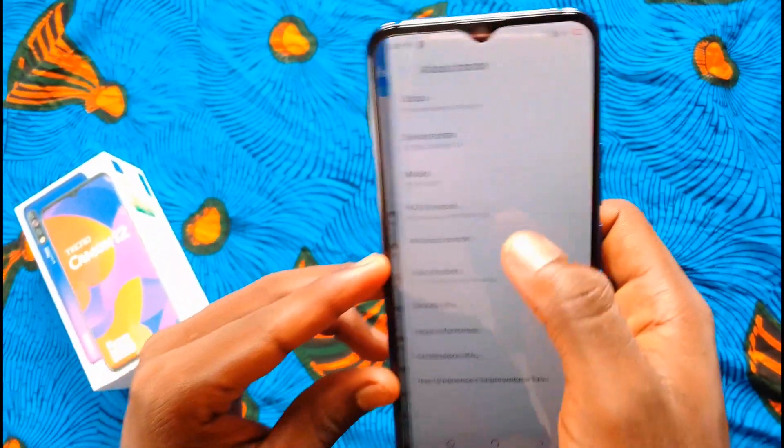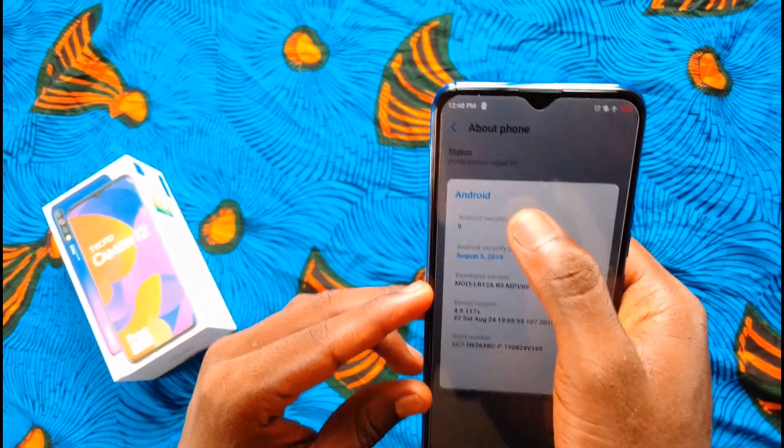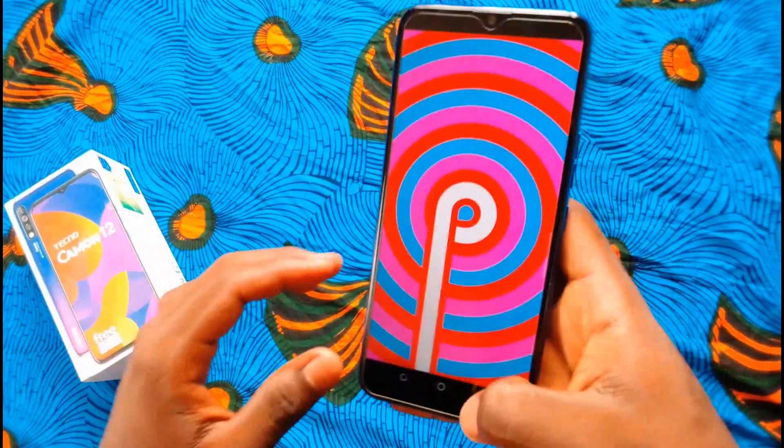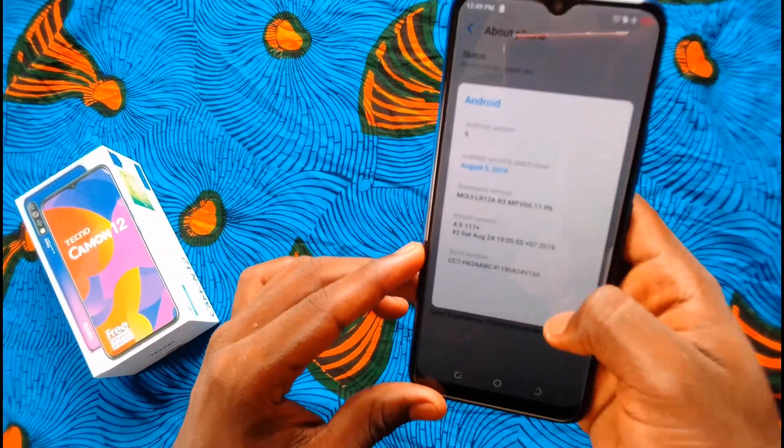Before I continue, kindly hit the subscribe button and turn on post notifications. The Tecno Camon 12 is made out of plastic and it comes in three colors: Dumb Blue, Dark Jade, and Sky Cyan.